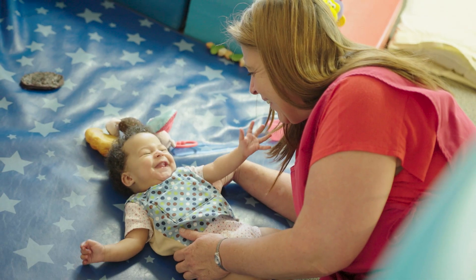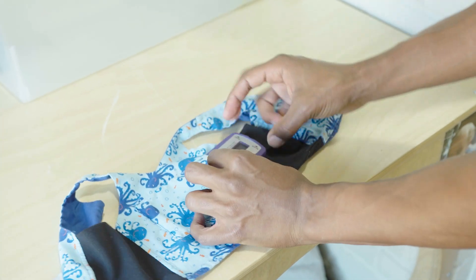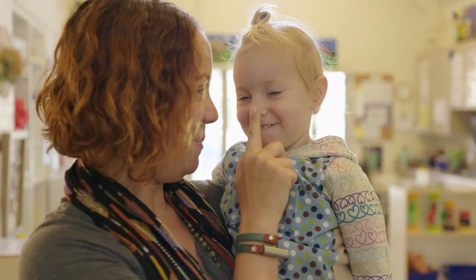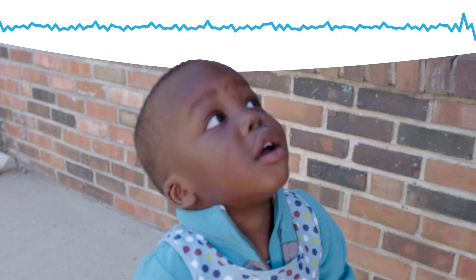First, the device captures a full day of the child's language environment. The child wears the device in clothing with a special pocket that helps LENA hear and measure accurately. At the end of the day, the file from the device is transferred to a cloud processing system.